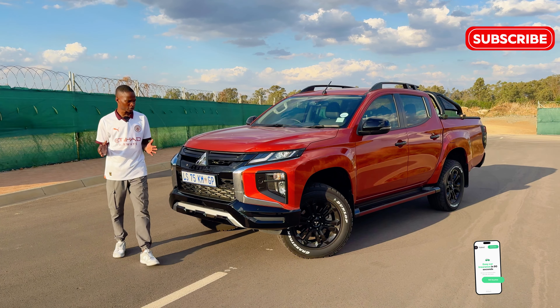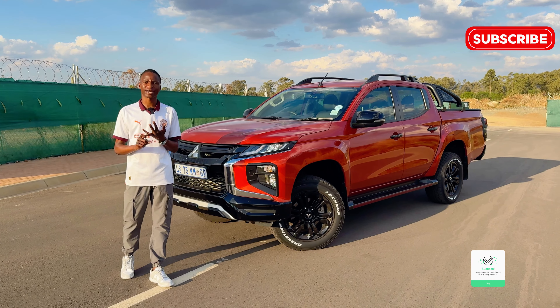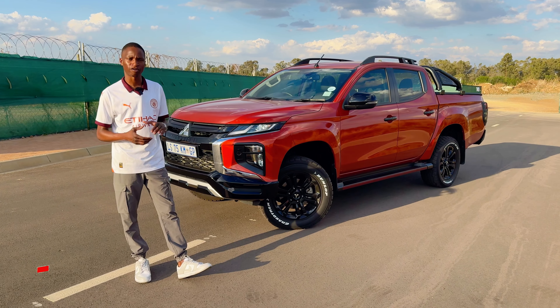When you think about bakkies in South Africa, you think five brands. You've got Ford with a Ranger, Toyota with a Hilux, Isuzu with a D-Max, I can even slot in the GWM with a P-Series, and obviously Volkswagen with an Amarok.